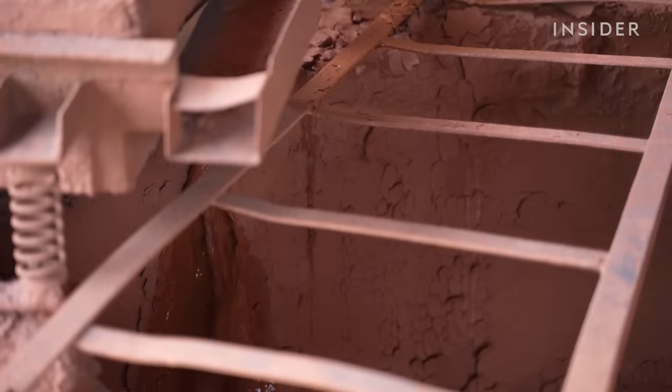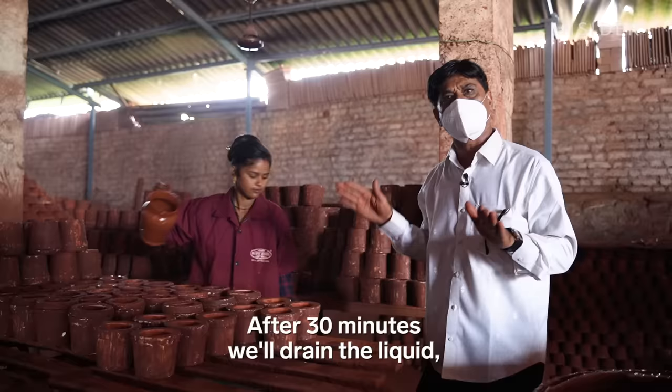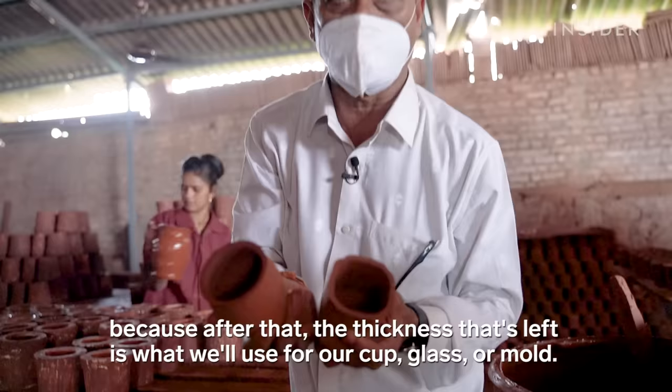Once it's time to use the clay, it's pumped into a big metal container. Workers pour in natural dye for a uniform color. After half an hour, the liquid is removed, because the remaining thickness will form the cup, glass, or mold.